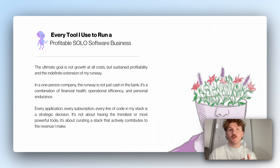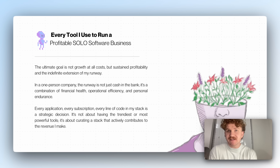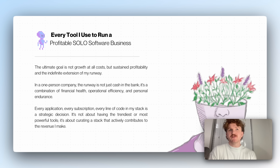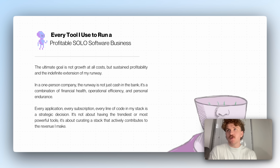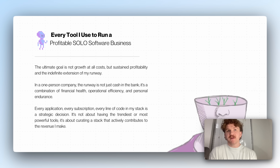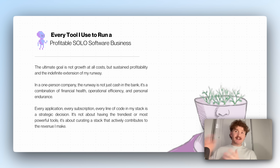What's going on guys? This is Oliver, formerly from Response.ai and a few other software tools that I've since exited. In this video, I'm going to be talking about every tool I use to run a profitable solo software business. The ultimate goal is not growth at all costs, but sustained profitability and this indefinite extension of my runway.